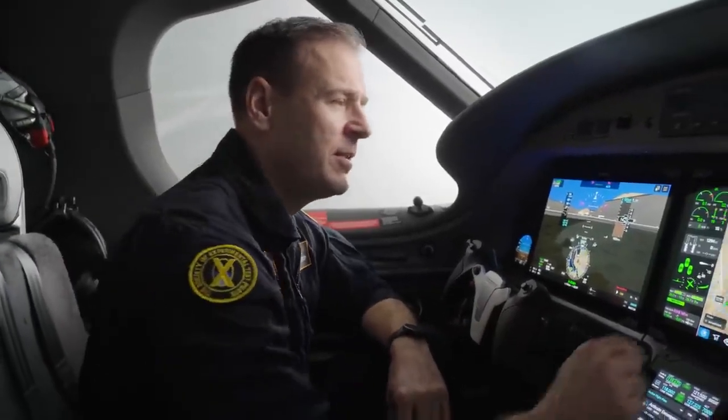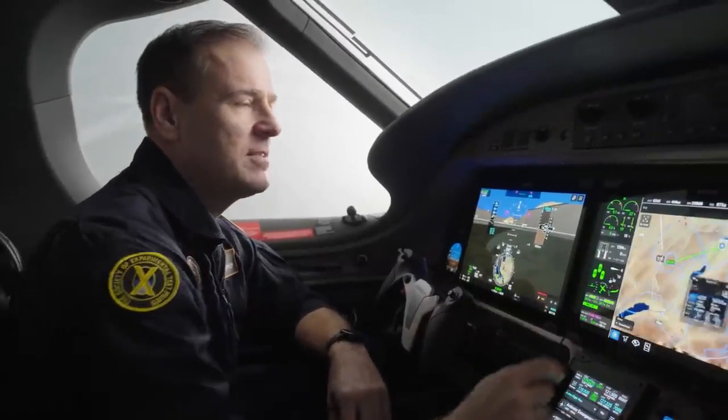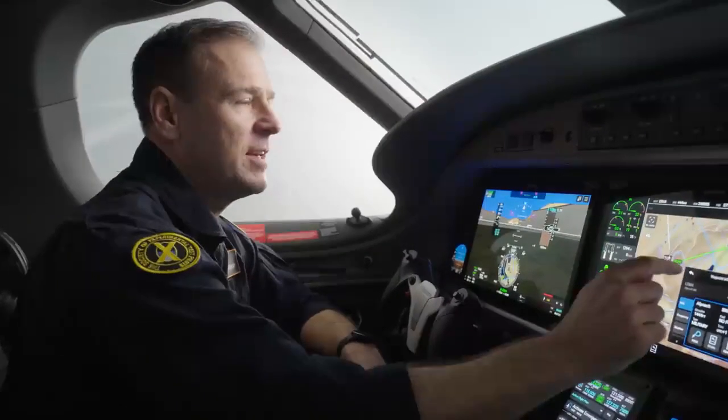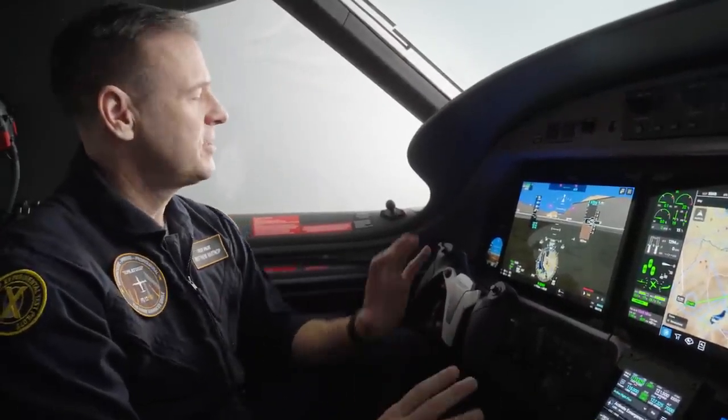There are so many Garmin G3000 Prime innovations featured in the PC-12 Pro, including the radial menu, which allows you to access information from the database and make changes to your flight plan graphically right on the big 14-inch display. Many other features include TCAS, runway occupancy awareness, surface watch, stabilized approach, and 3D safe taxi.